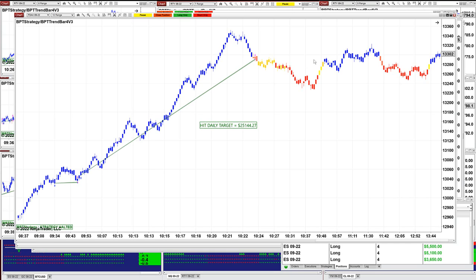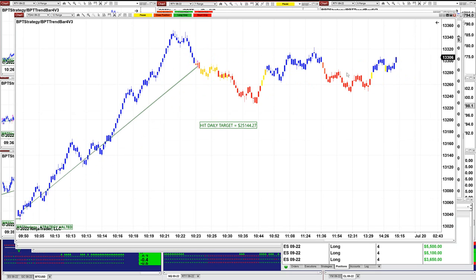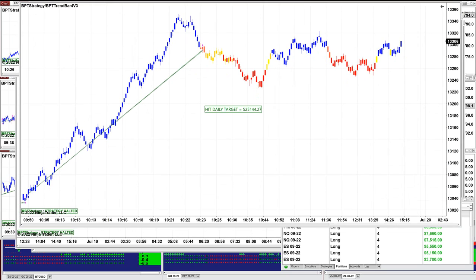It was one straight shot and it was beautiful. It started at 9:30 — one straight move. And if you notice, nothing happened after that. So that was the 10 range.